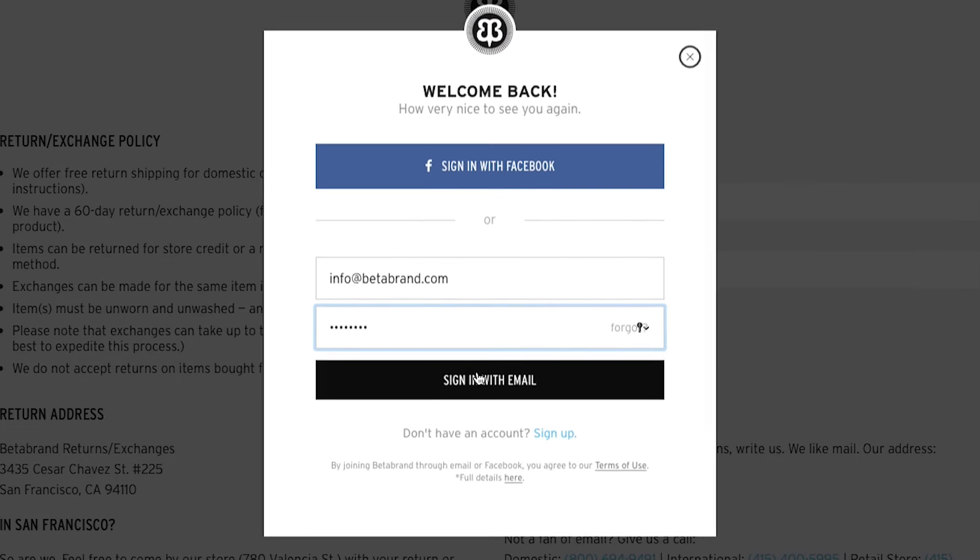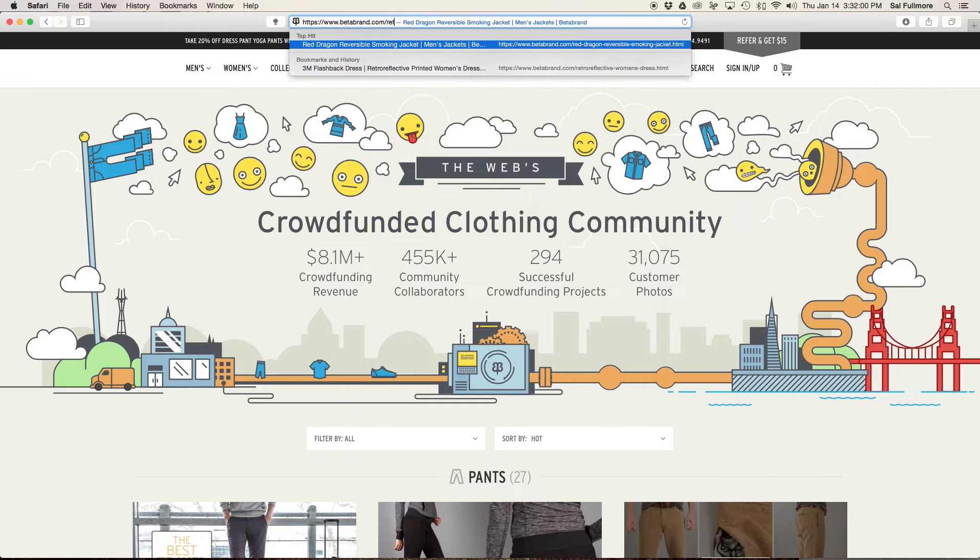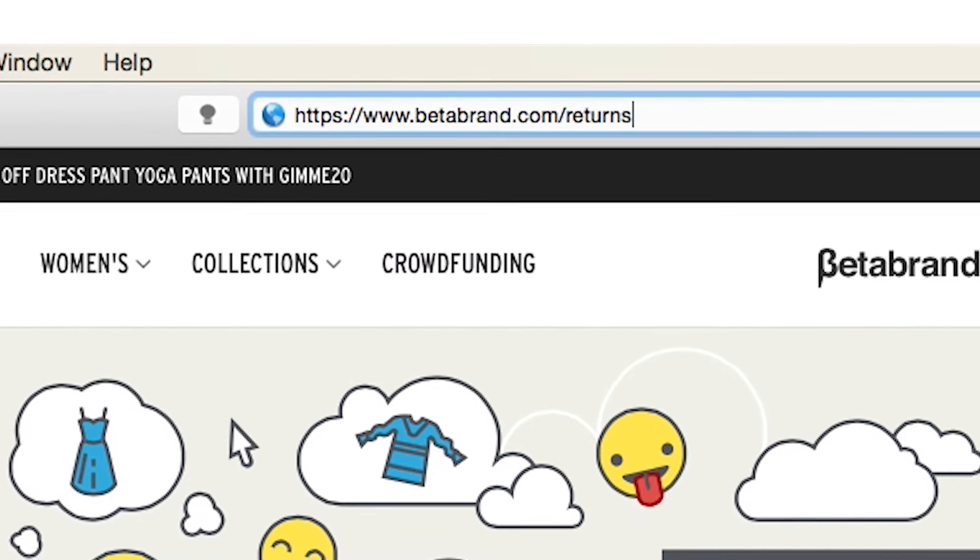Returning an item to Betabrand. Step 1: Log into Betabrand and navigate to your account. If you don't have one, head over to betabrand.com/returns.